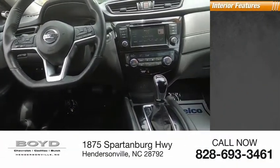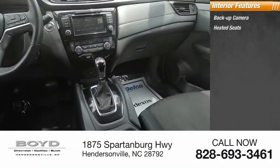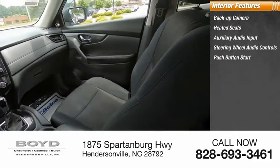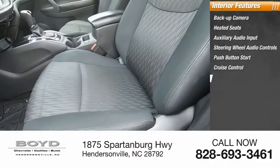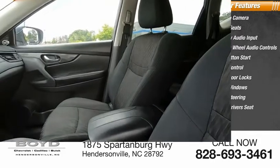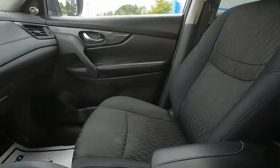Inside you'll find a backup camera, heated seats, auxiliary audio input, steering wheel audio controls, push button start, cruise control, power door locks, power windows, power steering, and power driver's seat. Is love at first sight really possible?